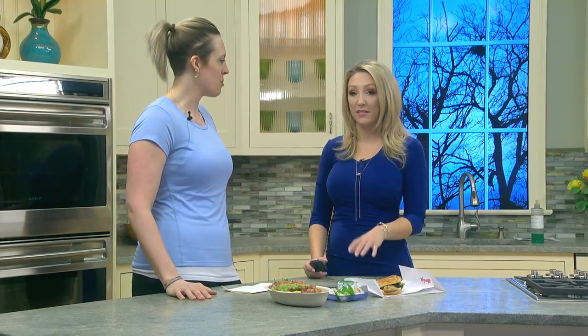Still, plan ahead — know what you can allot in terms of calories, fat, and protein. What you're going to be doing the rest of the day determines what you want to eat. There are healthy options out there.